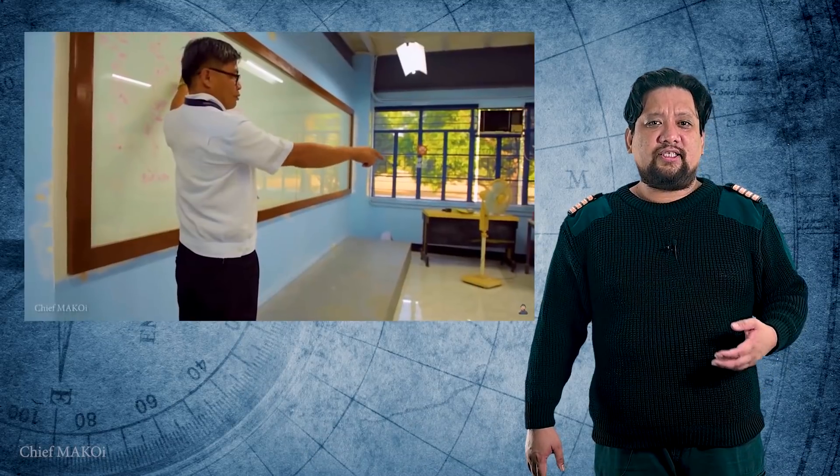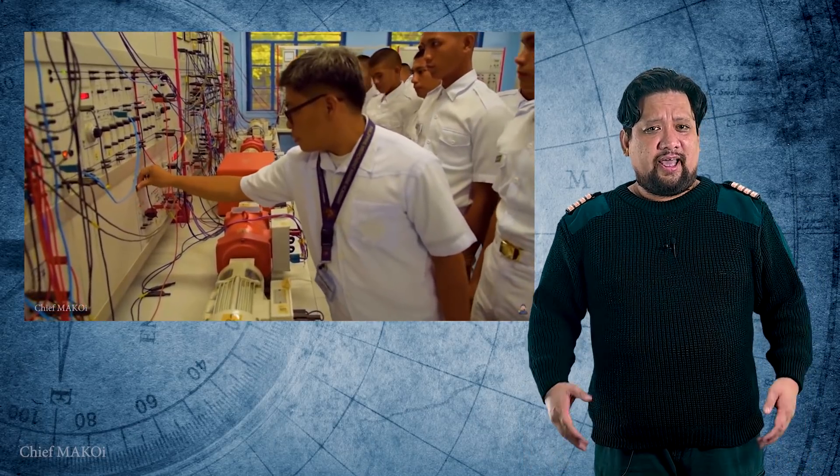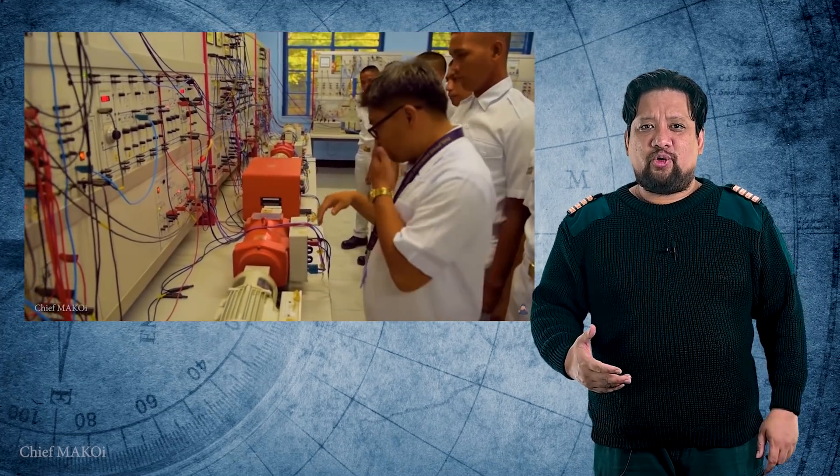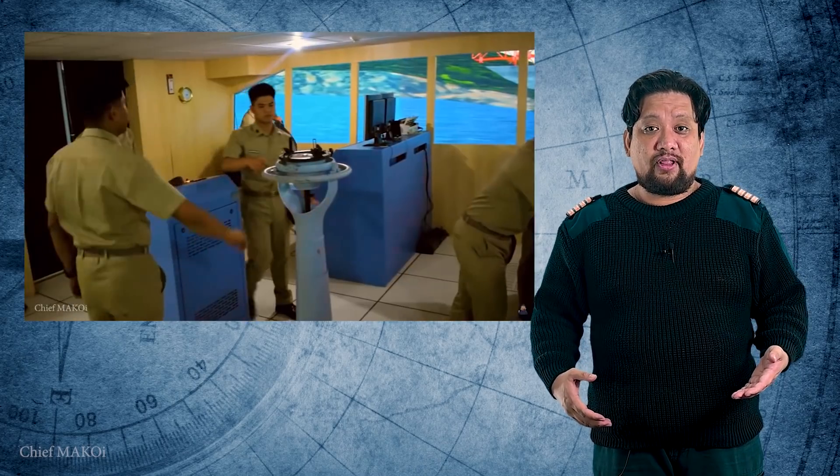In recent years, maritime education and training has evolved to a point where it has caught up with modern technology. What used to be a standard classroom scenario using a traditional blackboard and chalk has now transformed into a sophisticated process utilizing a combination of practical use of actual equipment, full mission simulators, and most recently, augmented reality and virtual reality systems. But this raises the question: